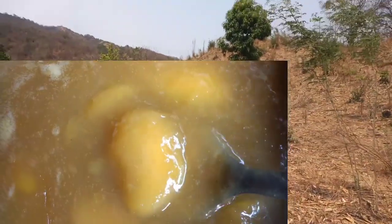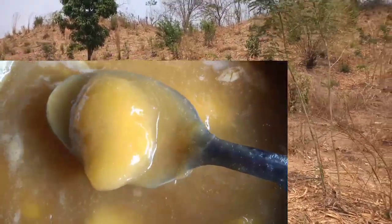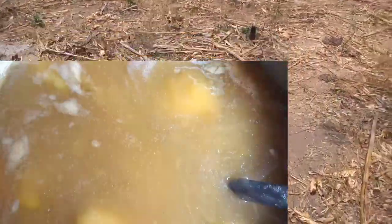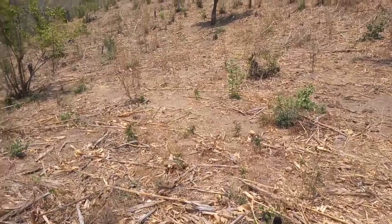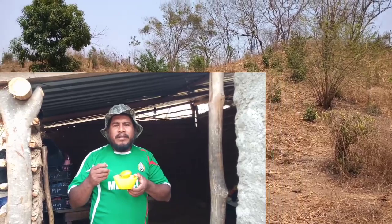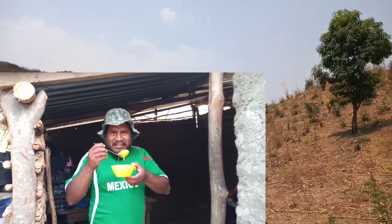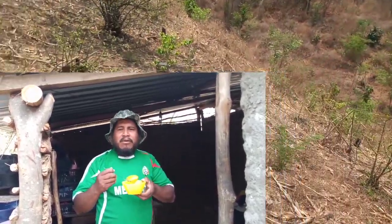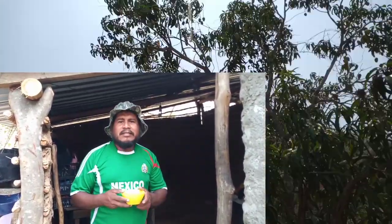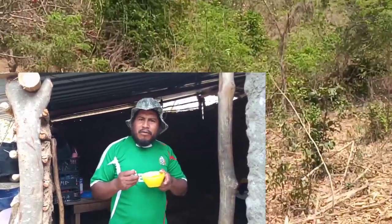Amigos, les voy a quedar a deber el video de la conserva de cuacuyules. Porque ya llegué a la casa y ya tenían una conserva de mango. Será para la próxima. Disfrutando de una conserva de mango, voy a despedir el video. Me disculpas, no pude grabar el de cuacuyules por el momento porque ya estaba la conserva de mango. Pues bien, yo hasta aquí te dejo el video. Si te ha gustado, no olvides dejar tu like. Recuerda, este es el canal del señor Barbudo. ¡Cambio y fuera!